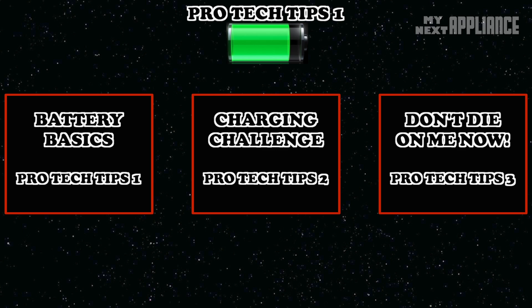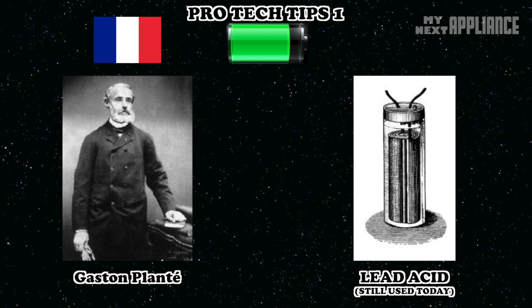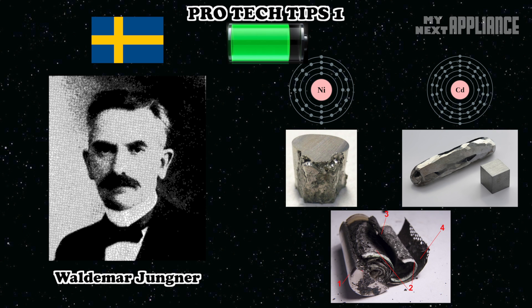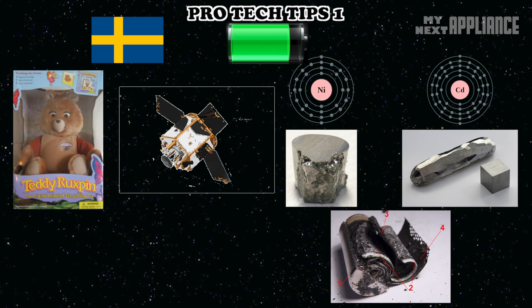All batteries store and release energy at the desired time and in a controlled manner. The first rechargeable lead battery appeared in 1859. Fifty years later, Waldmar Jungner from Sweden discovered that using nickel and cadmium resulted in a physically stronger and more chemically robust rechargeable battery. So Sweden began producing the first nickel cadmium batteries, which eventually powered everything from toys to satellites.